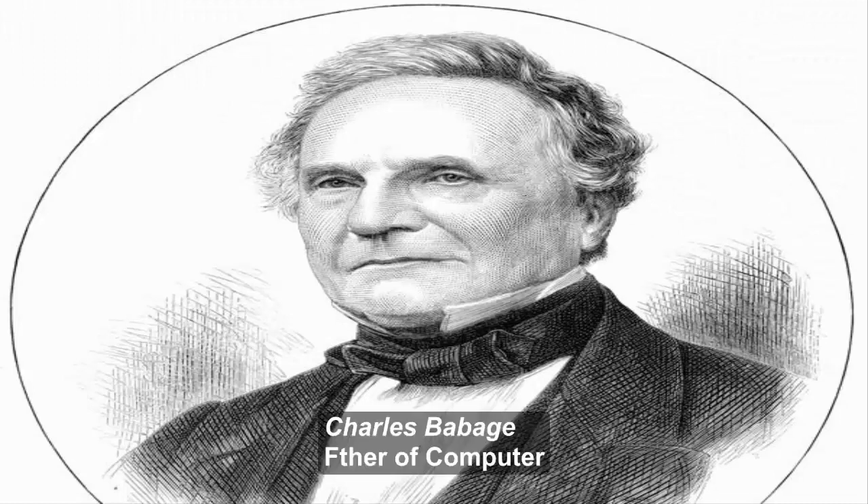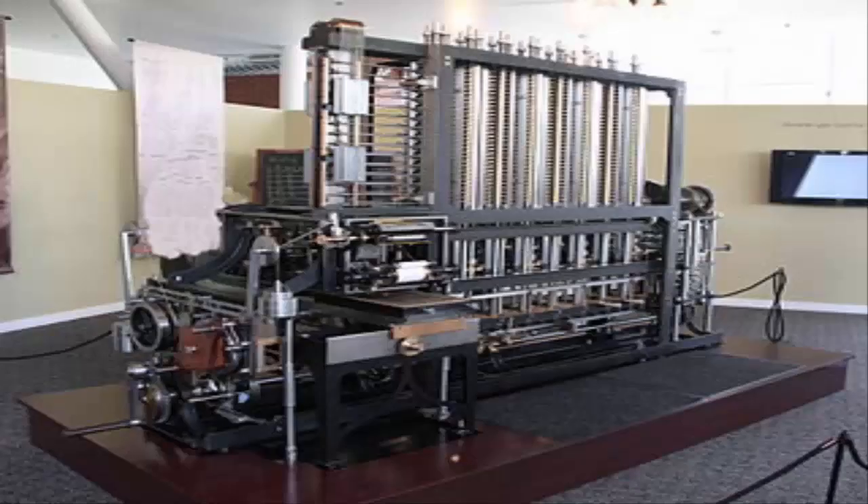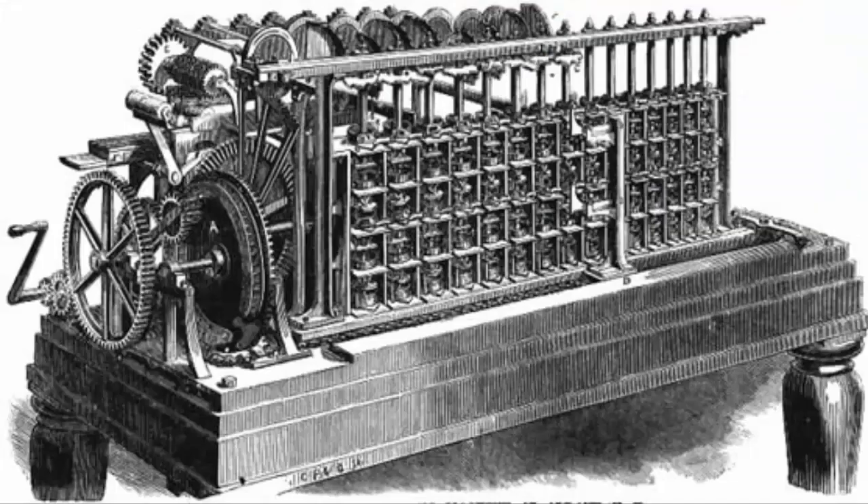Talking about the history and evolution of computers will be incomplete without the mention of Charles Babbage, who is considered the father of computers. He was making a steam-driven calculating machine the size of a room, way back in 1822, which he called the Difference Engine.